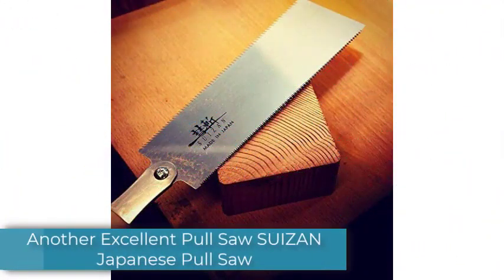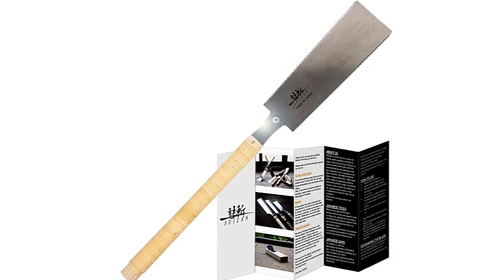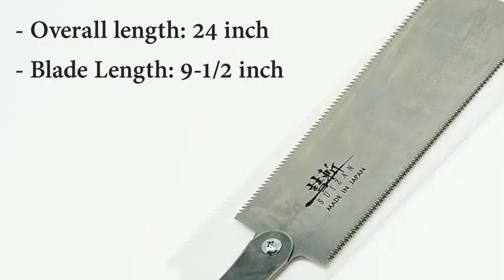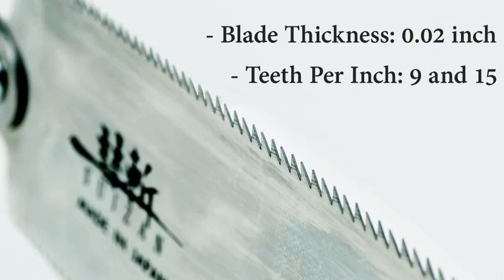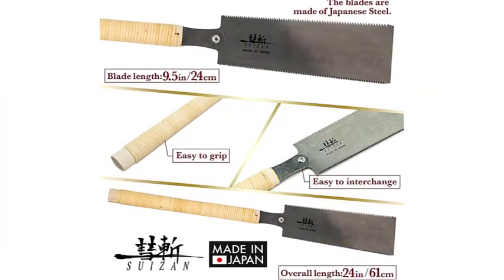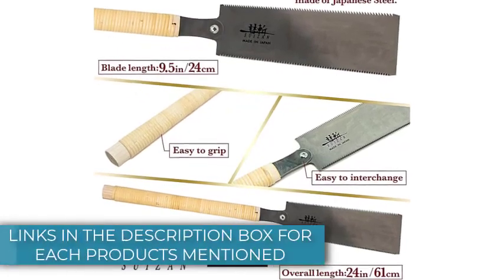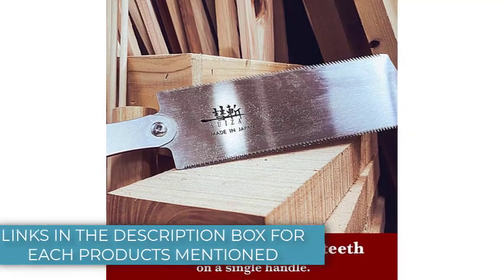Number 3: Another Excellent Pull Saw — Suizan Japanese Pull Saw. The Suizan Japanese Pull Saw is a high-quality pull saw that excels at any fine woodworking task you put in front of it. Its double-edged blade gives you the ability to do both rip cuts and cross-cuts, with the right TPI for each. The natural pulling motion of the Suizan ensures your first stroke is always on its mark. Like the Gyokucho, the Suizan takes more strokes on through cuts than other saws, but it doesn't feel like more effort — it just takes longer. Its long handle provides plenty of room for a comfortable grip, but can also be cumbersome.